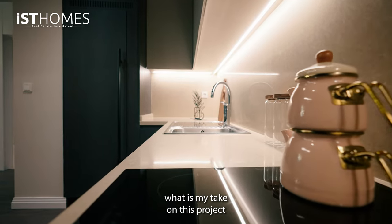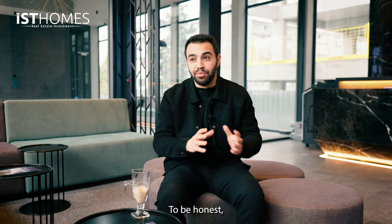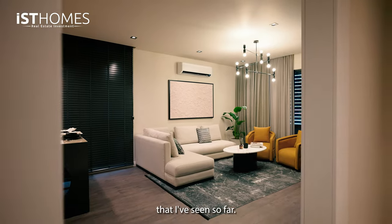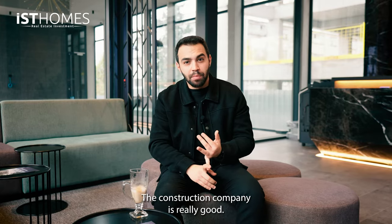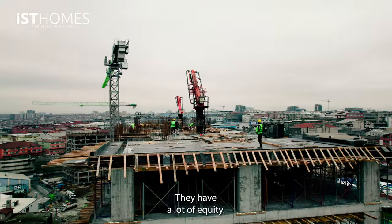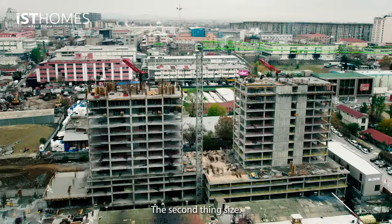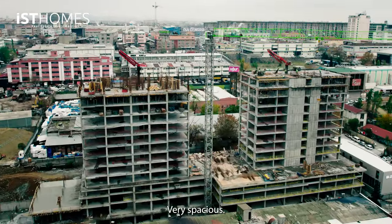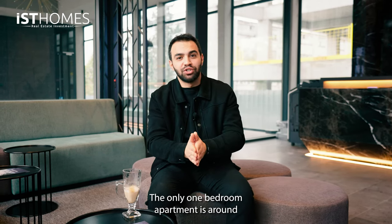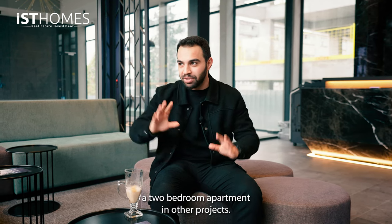What is my take on this project in terms of advantages and disadvantages? To be honest, this was one of my favorite interior design projects that I've seen so far. The construction company is really good — they have a great record with delivering on time and they have a lot of equity; they are not withdrawing anything from the bank to build this project. In terms of size, very spacious — you don't feel cramped. The only one bedroom apartment is around 60 square meters net, which is normally a two bedroom apartment in other projects.